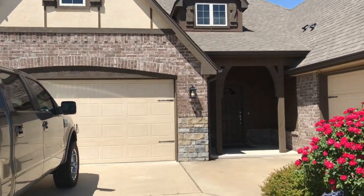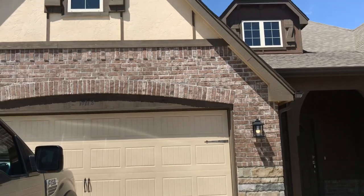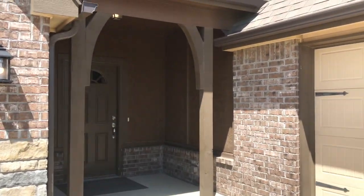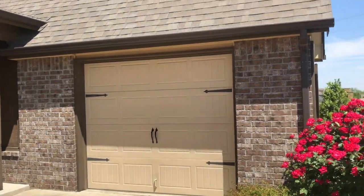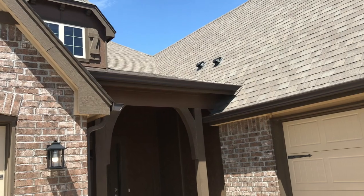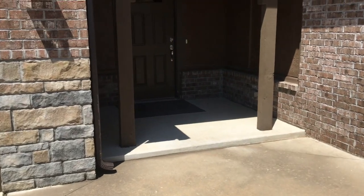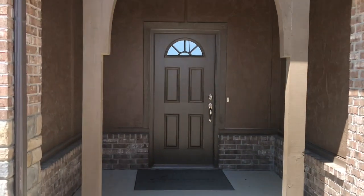The exterior is a blend of brick, stone, and stucco — actually very attractive. There's a third-car garage, and they have done guttering on this home. There appears to be a dormer, and there's about an 8-by-10 covered porch.